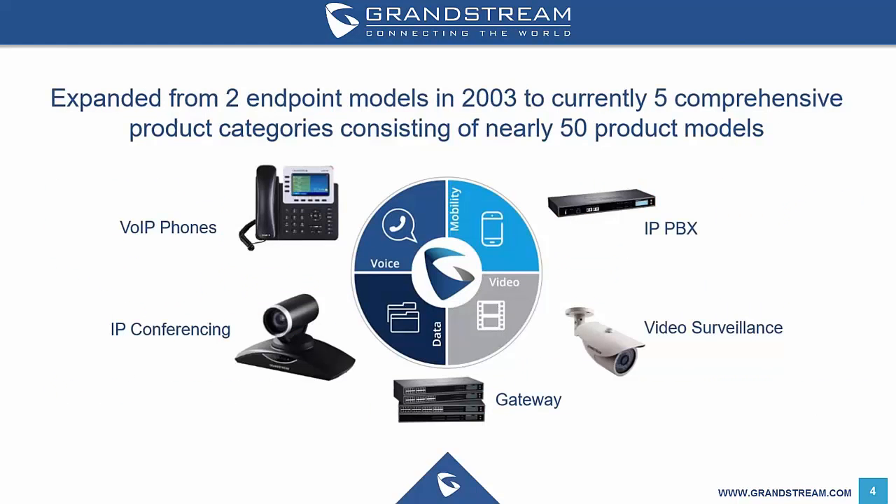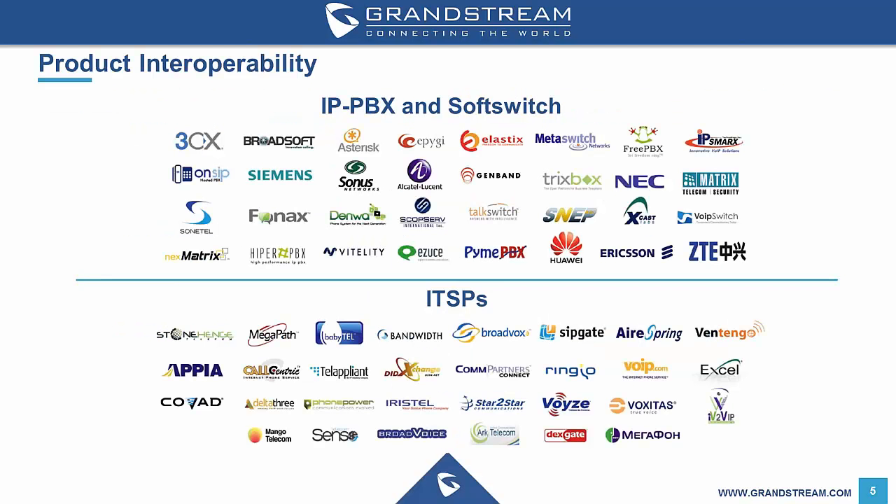Grandstream solutions are growing. From developing ATAs, they came out with IP phones and surveillance solutions and now have IP conferencing solutions for voice and video, plus IP PBX solutions. The future of Grandstream is looking brighter than ever, with the introduction of Wi-Fi access points coming in 2017. Grandstream solutions are compatible with a number of other IP vendors, including 3CX, Kerio Operator, Asterisk and others shown on this slide.